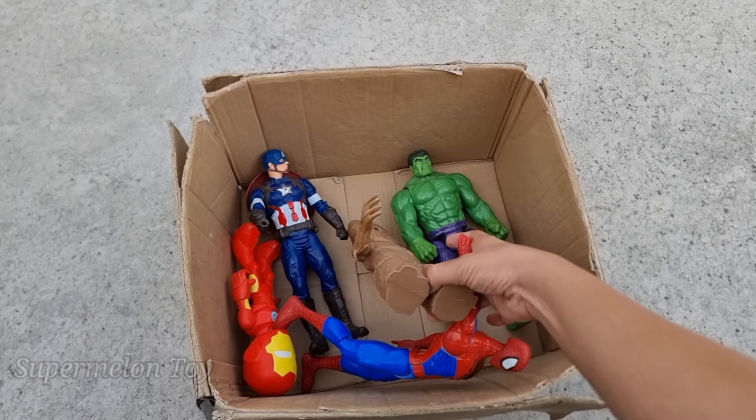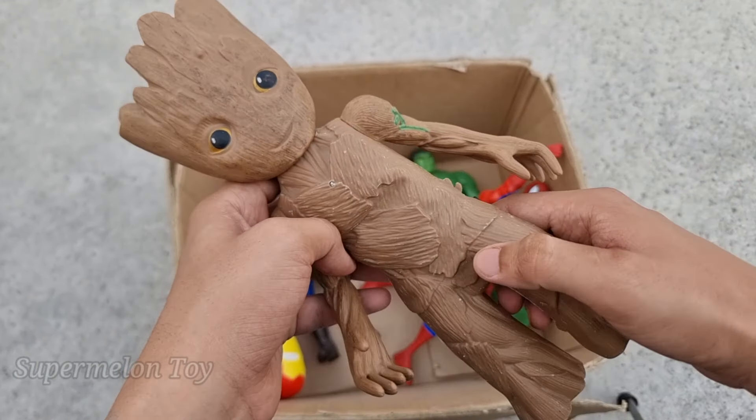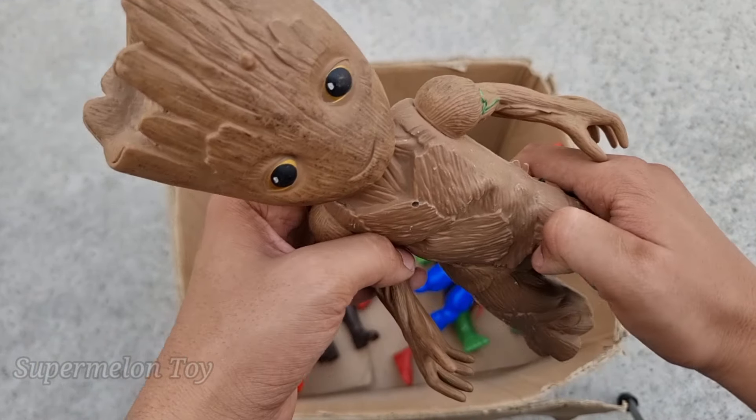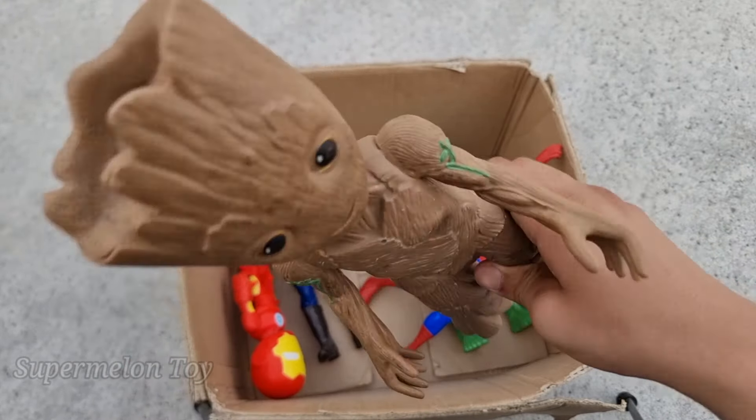Let's see who is this one right here. Wow, look at his very cool tree branch body and look at his cute face. He's very strong — he's the Guardian of the Galaxy. He is the small and amazing Baby Groot!